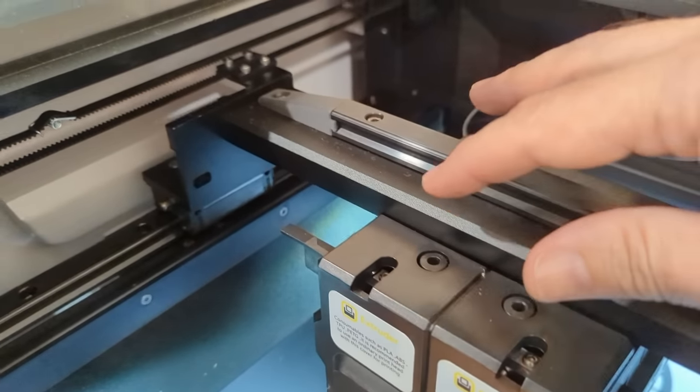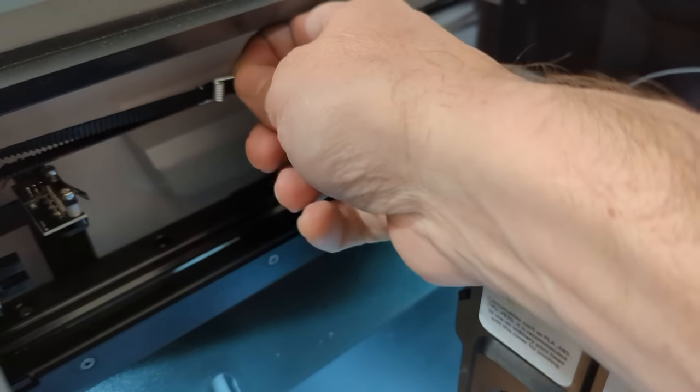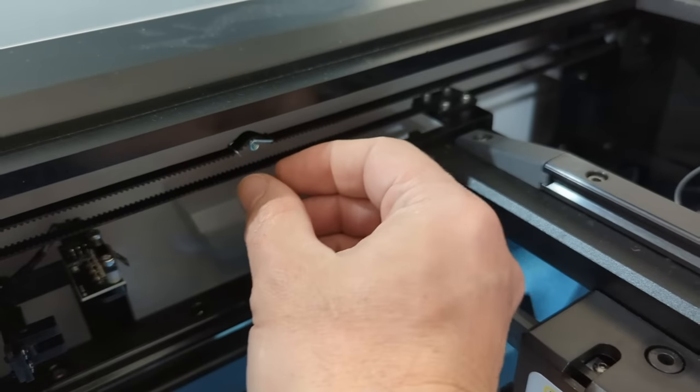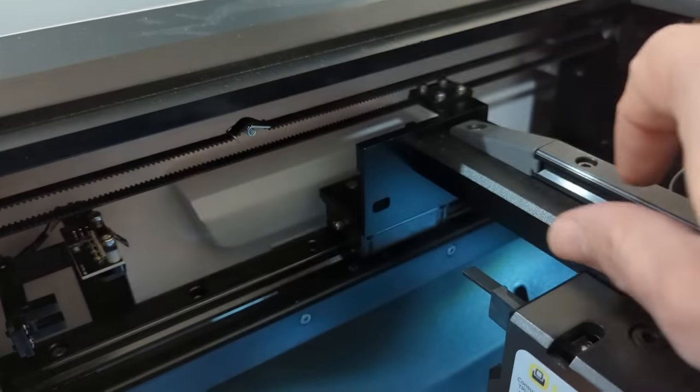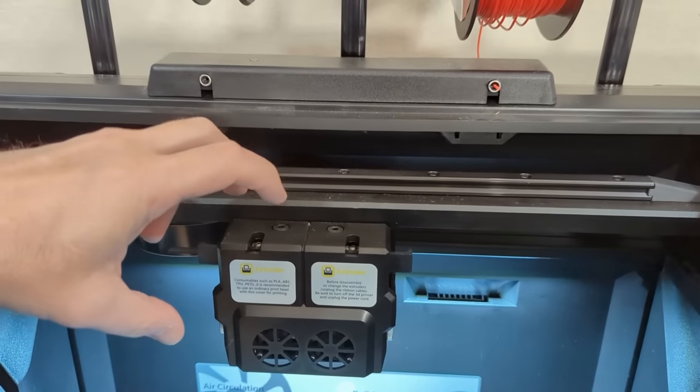We have a super heavy printhead which is going to lead to ringing or ghosting, and we've exacerbated that by spring-loading the belts with a spring tensioning mechanism, so the belt expands and contracts every time the printer changes direction in the Y axis.